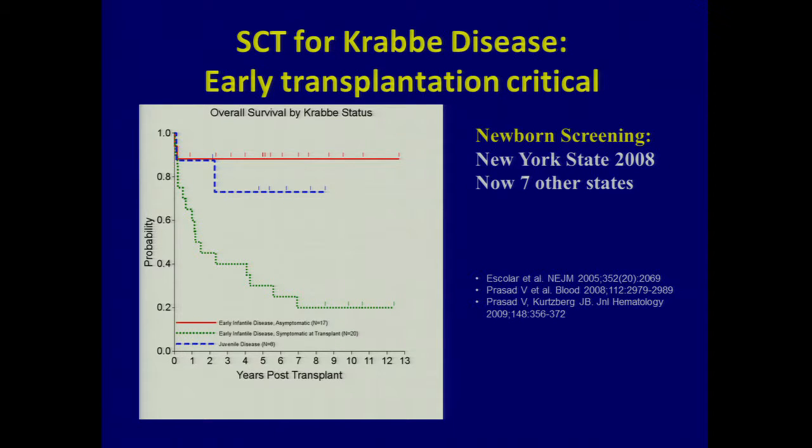She also started transplanting kids who had diagnoses in the first six months who had already started to become symptomatic. When she transplanted kids who were asymptomatic at birth and knew they had a genetic match — those are the red line, and they were starting to survive. The blue line are kids who were starting to have a few symptoms, and the green line are those with infantile disease already with symptoms, who haven't done as well. The intriguing thing is the red line at the top: were they all going to end up with the same phenotype as their sibling?